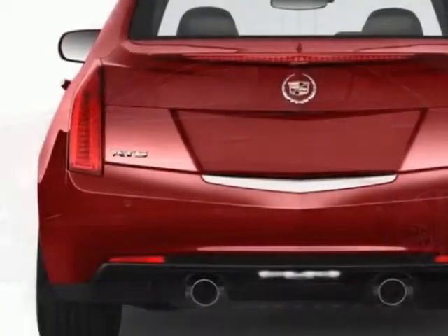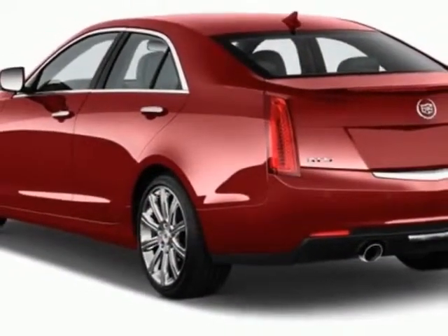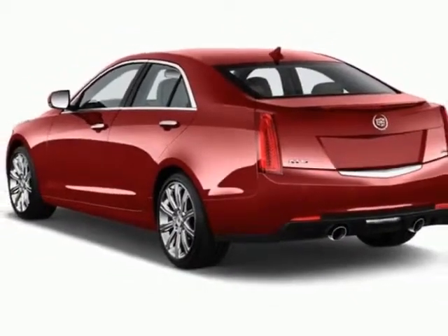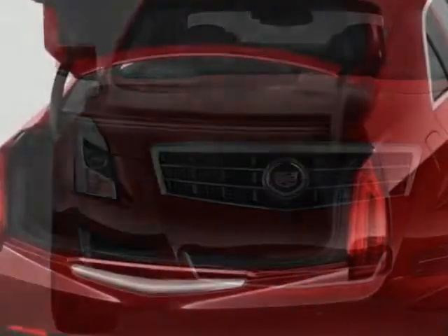This vehicle gets an estimated 22 miles per gallon in the city and an estimated 33 on the highway. This ATS boasts a 2.5 liter engine and has a 6-speed automatic transmission.